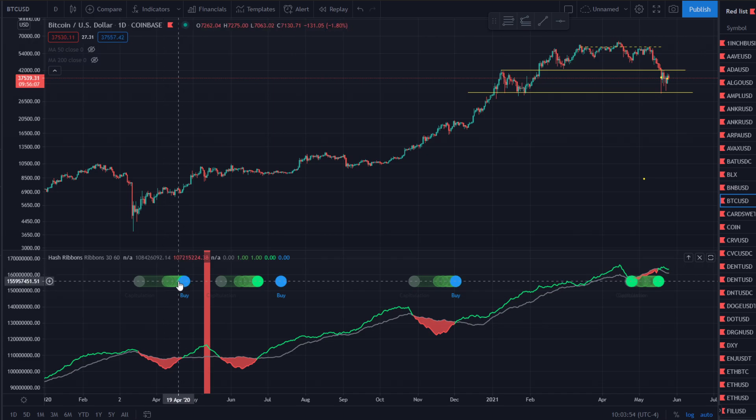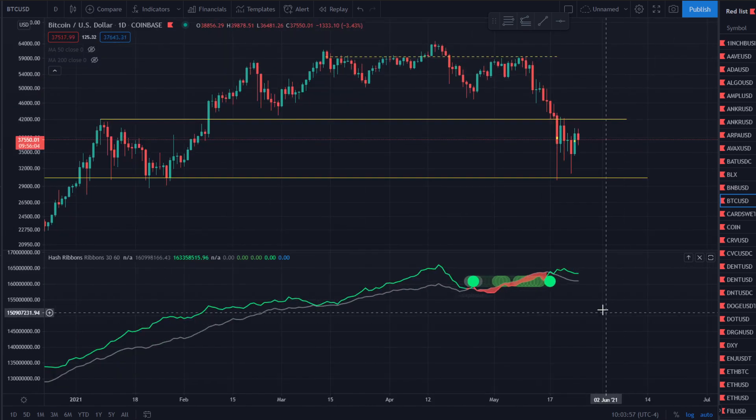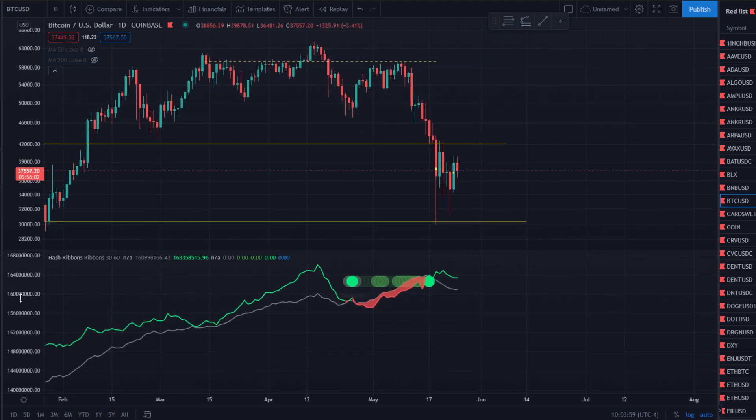Here, you had the green one and then the blue circle came a little bit later on that one. But then on this other one, you had the green one and then it popped right away. Guys, I would just keep your eye on this. We talked about the hash ribbons months ago and kind of forgot about it, but we'll see how this plays out.